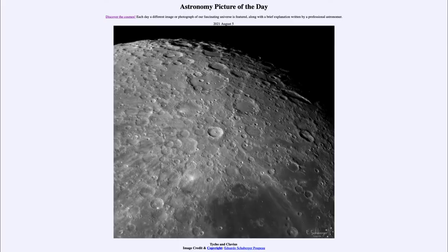Greetings and welcome to the introduction to astronomy. One of the things I like to do in each of my introductory astronomy classes is to begin with the Astronomy Picture of the Day from the NASA website — that is apod.nasa.gov/apod. Today's picture is for August 5th, 2021.